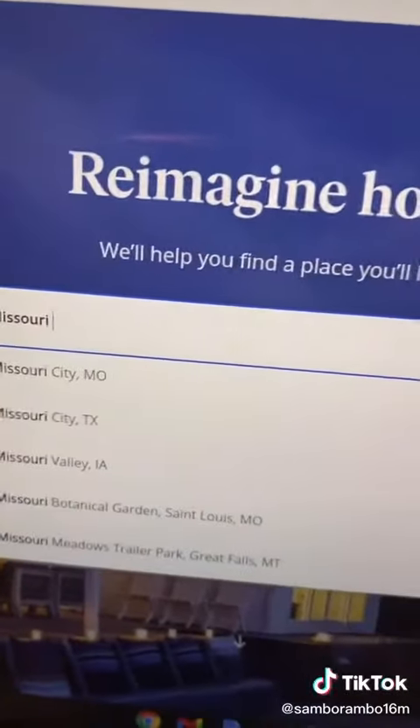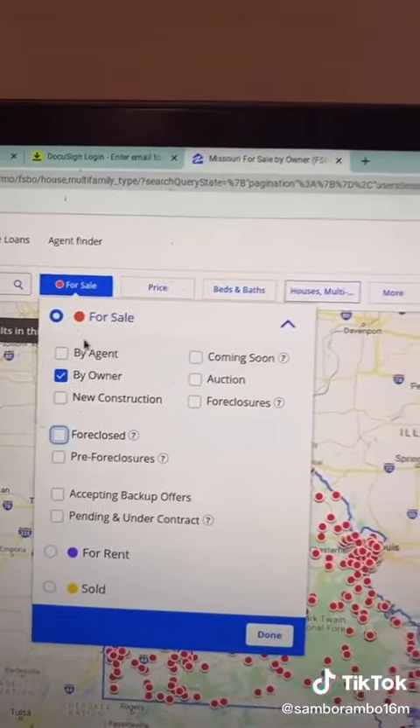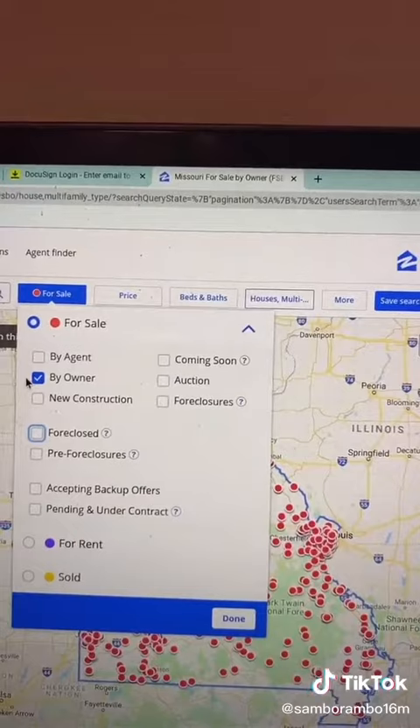Step two: look for the location where you want to purchase. Today we're going to do Missouri. Step three: drop down the for-sale menu and deselect every single option except 'By Owner.'